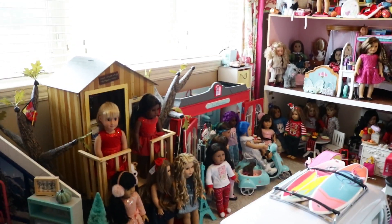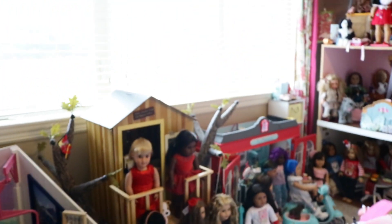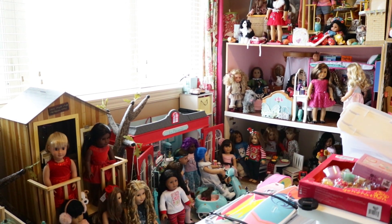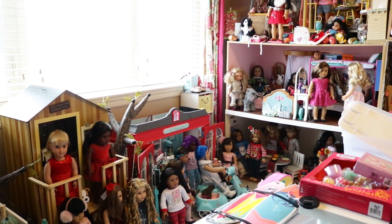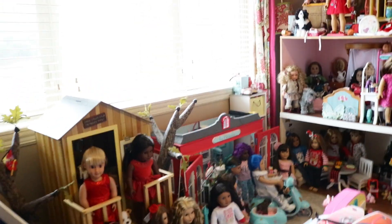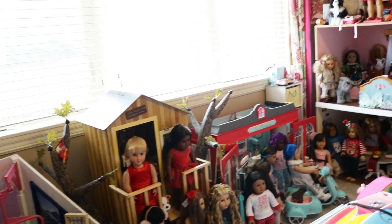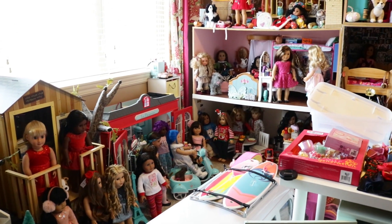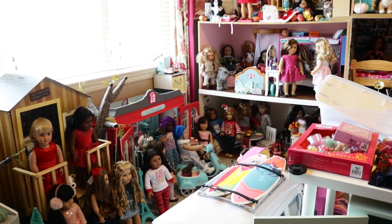Thank you guys so much for watching part two of the dollhouse tour. If you haven't watched part one, be sure to go check it out — I'll link it below. Part one features the other lovely section of the doll room. Make sure you're subscribed to my YouTube channel and following me on Instagram and TikTok — all under the name Dollies and Rainbows. I usually post new videos every Sunday but sometimes on other days too. Like this video if you enjoyed, and comment down below which part was your favorite or which part you're most excited to see next. See you next time — bye!